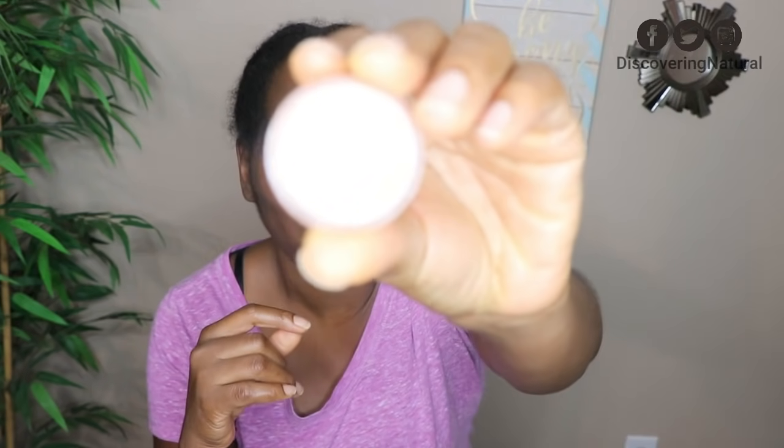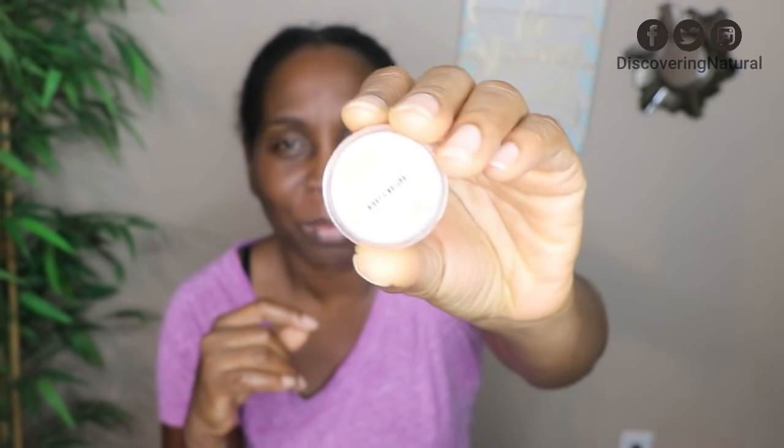Hi everyone, welcome to Discovery Natural. So today it's late at night, like 9 p.m. I've been wearing my hair in this bun. Oh, this lip gloss — it tastes like peaches. I just brushed my teeth and I got this new lip gloss from Nikki's Natural Skin. I'll put a link in the description area.